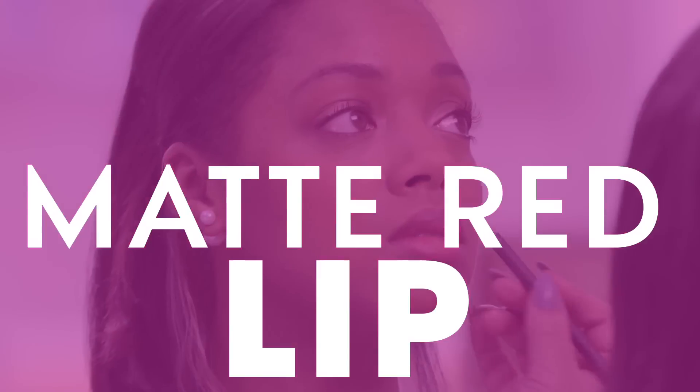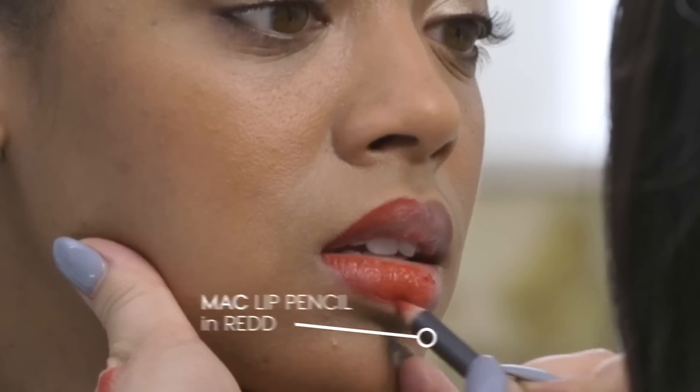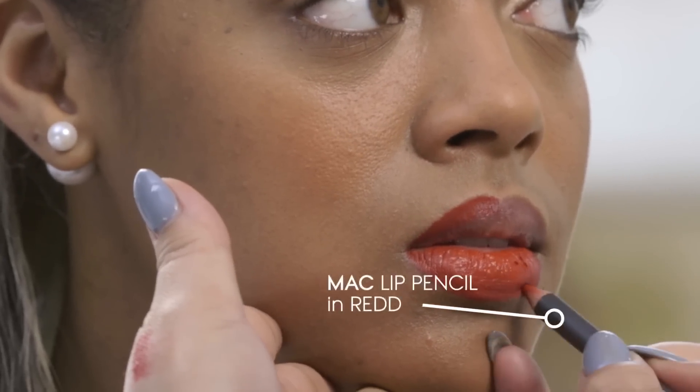We're gonna finish it off with her matte red lip. I'm going to use a red pencil to line her lips. The power of a red lip — you could be having a bad day, somebody could have just said something wrong to you, but you put a little red lipstick on and you just kind of feel bossier.